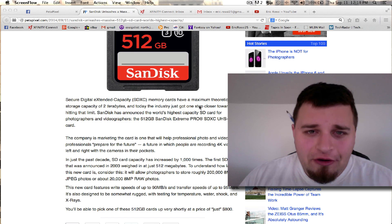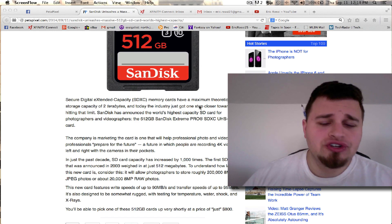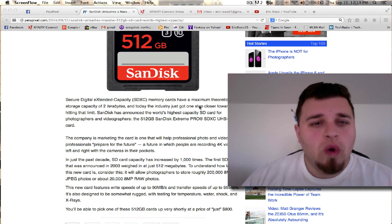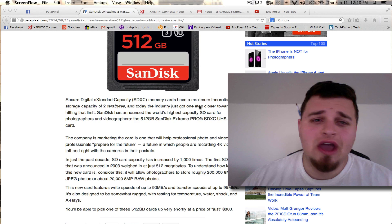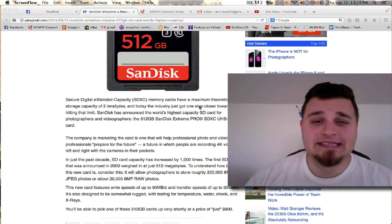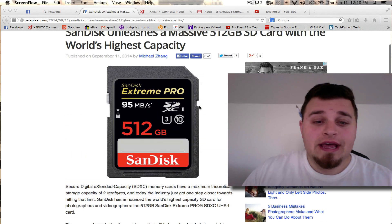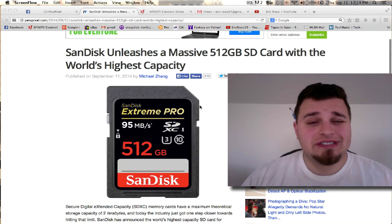That's a lot of photos. Storage requirements are going to change depending on whether you're shooting RAW, 720p video, 1080p video, 2K, 4K, and all that stuff coming in the future. But this really is the card of the future on the professional side of the market.